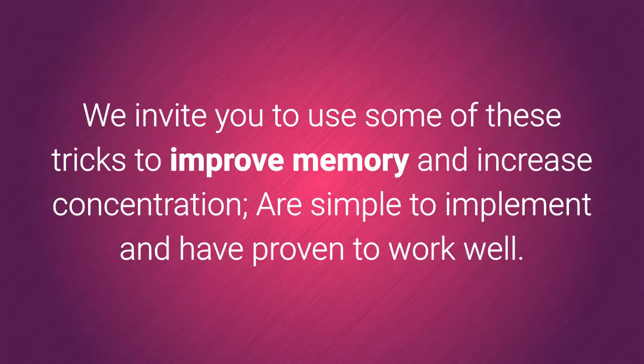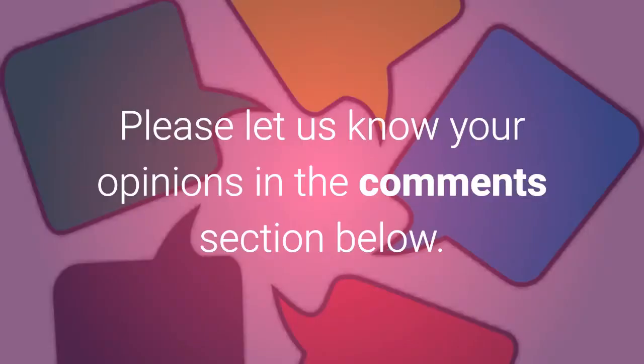We invite you to use some of these tricks to improve memory and increase concentration — they are simple to implement and have proven to work well. Please let us know your opinions in the comments section below.